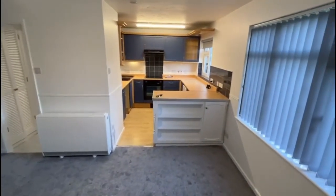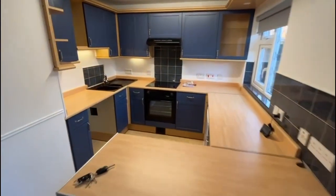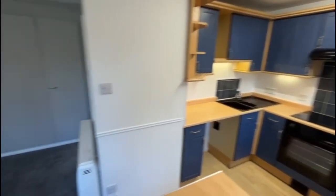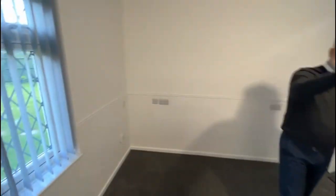Opening up into the kitchen — blue fronted units, space and plumbing for your washing machine, electric hob, extractor, and electric oven. Blinds all fitted, so we've got grey blinds to the main area and the kitchen.